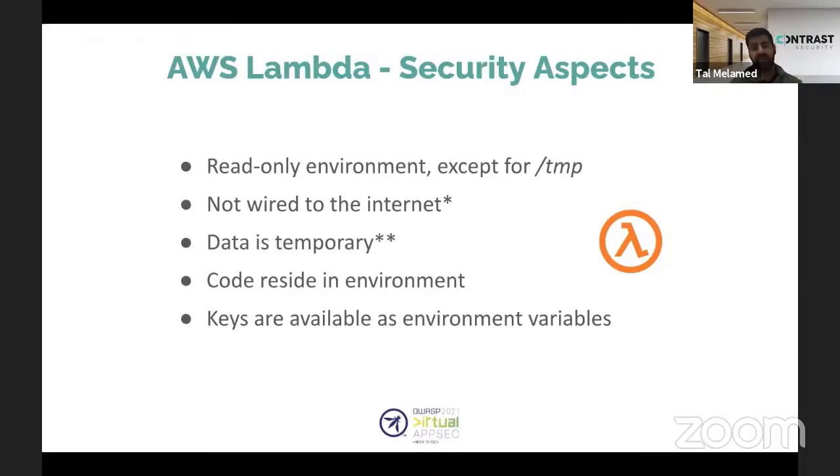The cloud provider, for performance reasons, keeps your environment alive for subsequent events to avoid 'cold starts' — the few seconds it takes to spin up a new environment. This means if your environment runs once and writes data to /tmp, the next request may execute on the same environment with previous execution data still inside. For security, if someone gains access to the environment due to the problems we'll discuss, you might end up with sensitive data leakage.